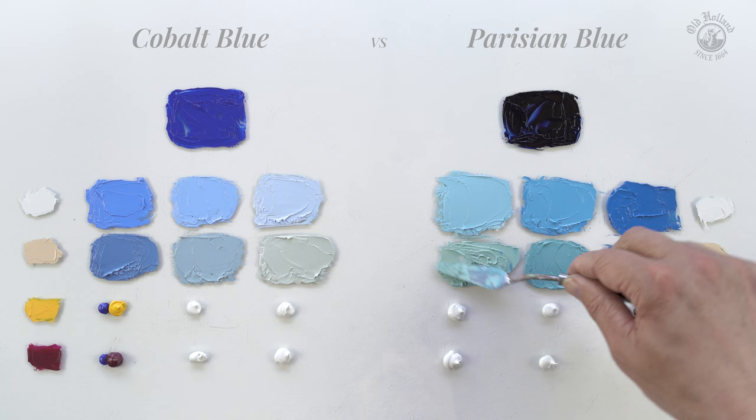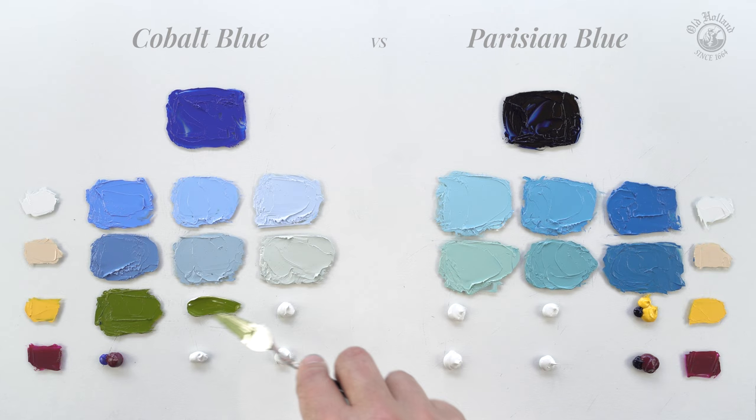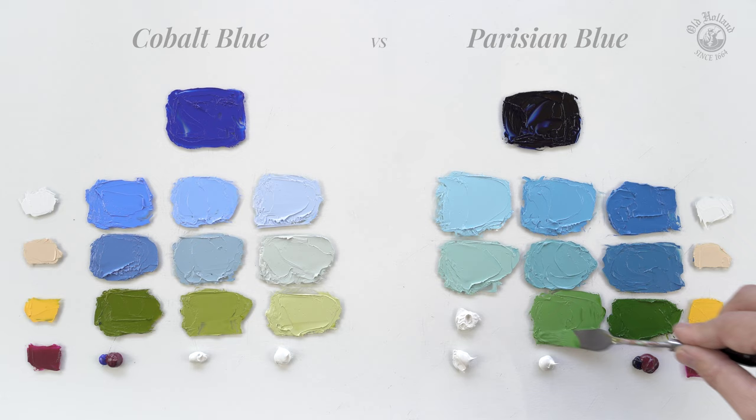Cobalt blue with cadmium yellow medium gives natural and warm greens that are a little muted and have a somewhat reddish undertone — again, very good for painting landscapes. Parisian blue with the same cadmium yellow gives cleaner greens that are cooler and have a tad more punch to them, also good for landscapes.